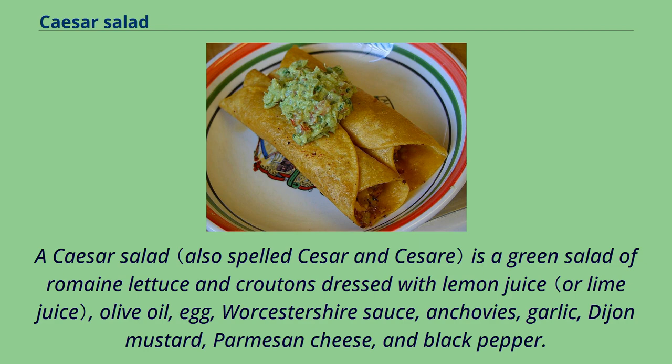A Caesar salad is a green salad of romaine lettuce and croutons dressed with lemon juice, olive oil, egg, Worcestershire sauce, anchovies, garlic, Dijon mustard, parmesan cheese, and black pepper.